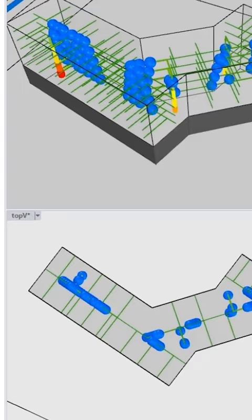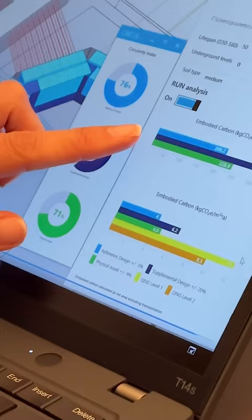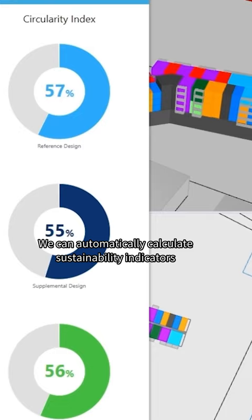With the configurator, we can easily apply standardized real estate products into real projects and get an optimal building layout. But there is actually more — we can automatically calculate sustainability indicators such as the circularity index and the CO2 footprint for any specific design.